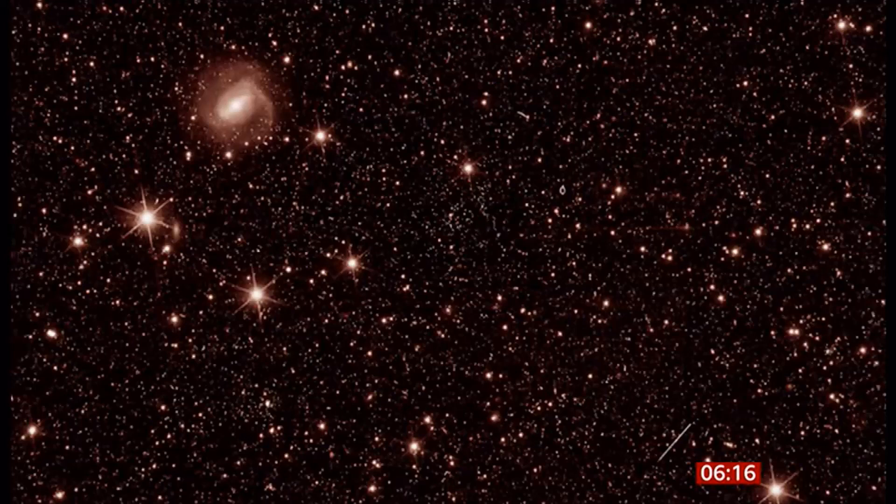They're building up a 3D map of what's called the dark side of the universe. More of those pictures and more information about what they're gathering are in an article right now on the BBC News website for you.